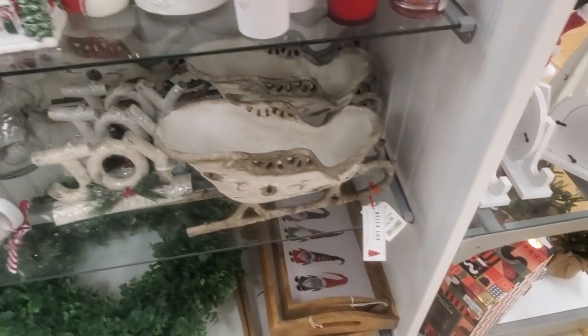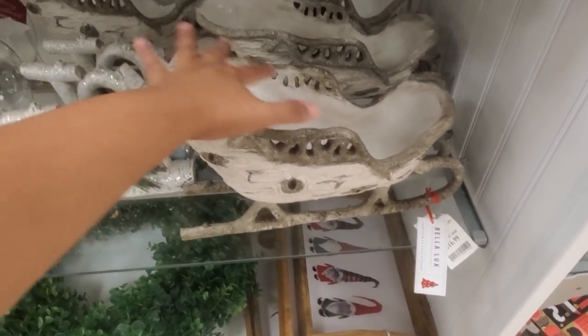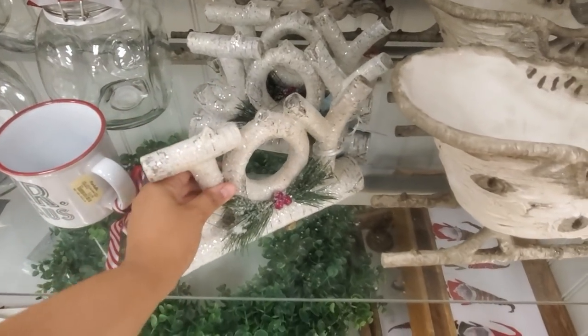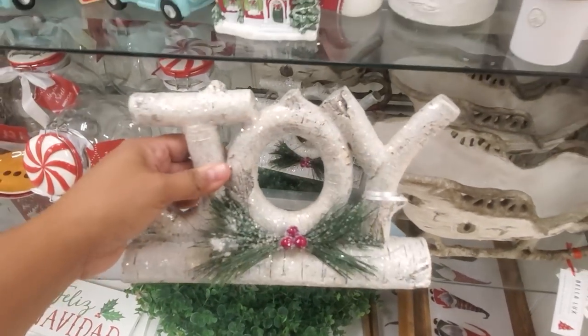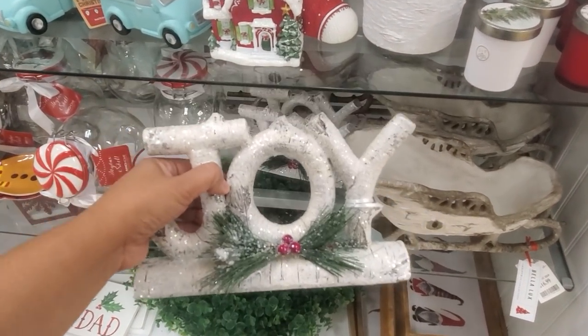Okay, what else? What is that? For $17, Bella Luxe — put ornaments in there. I like that birch. Joy. Too much glitter — there's a lot of glitter in there. Hit it with a leaf blower, man. Look at that — for only $10.